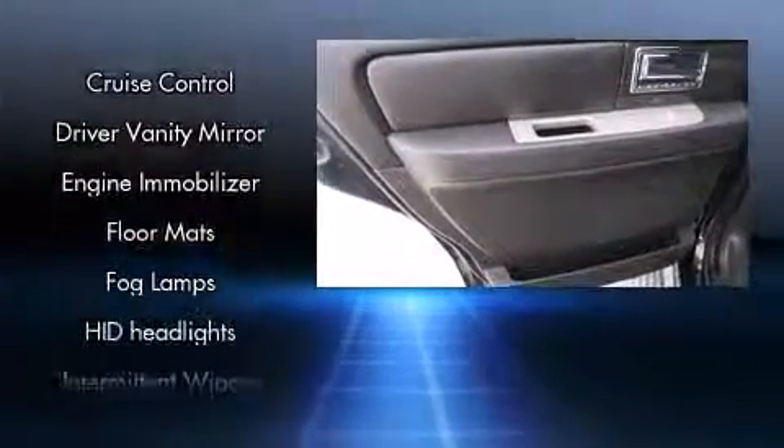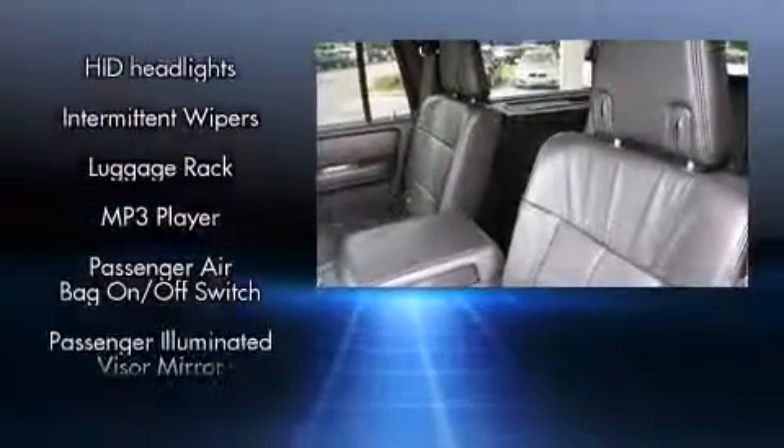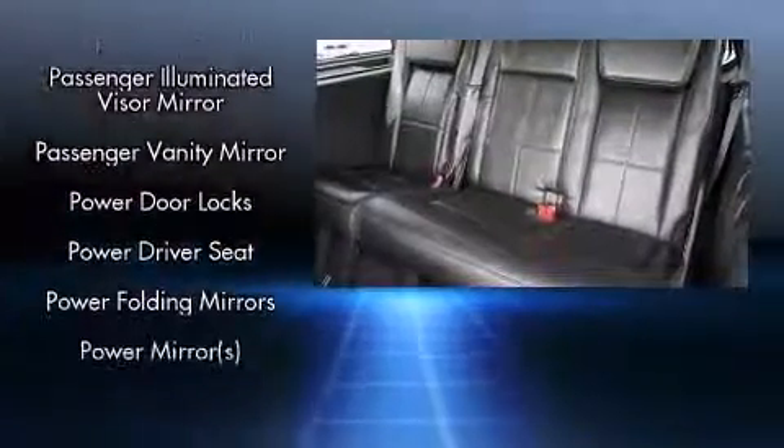Audio features include a CD player with MP3 capability, rear mounted audio controls, and 14 speakers, yielding maximum audio versatility.